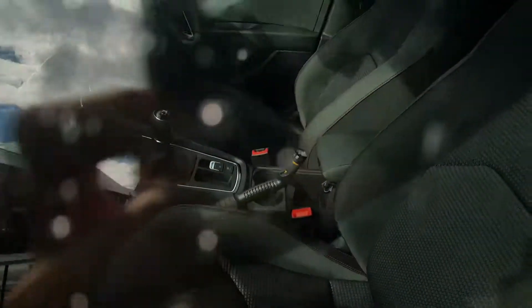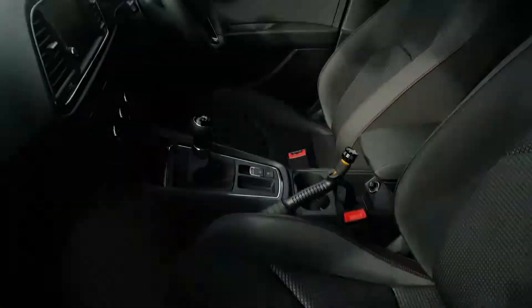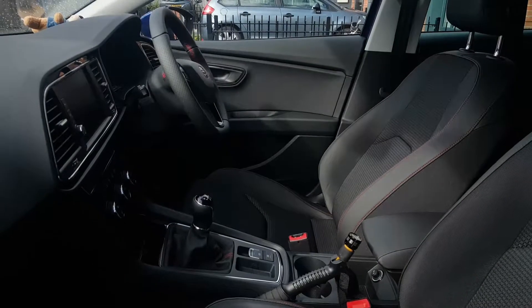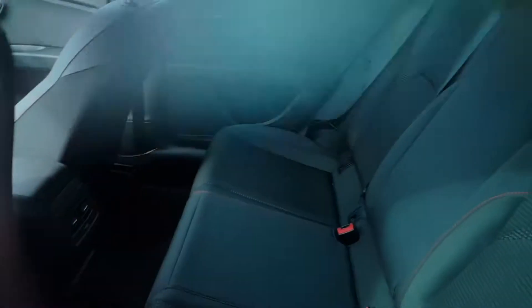And this is the inside. There's a touchscreen thing there and there. That's the back, that's the front, this is the back, and this is the boot.